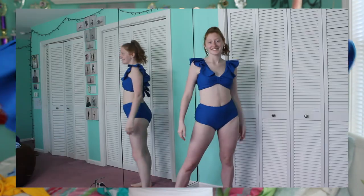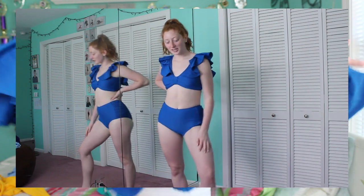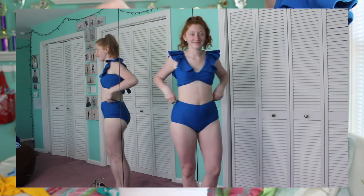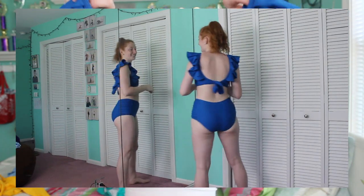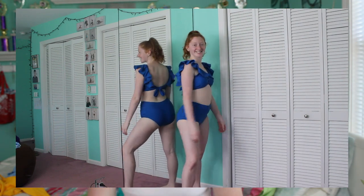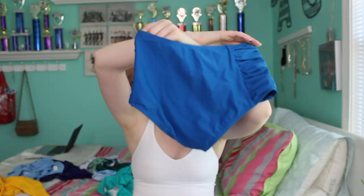This next one is exactly the same style but I had to get it because the color is so pretty — it's like a midnight blue with a touch of turquoise, coming off a bit more cobalt blue on camera. Same top with the little buckle in front and tie in the back, same high-waisted ruching bottoms with decent coverage.